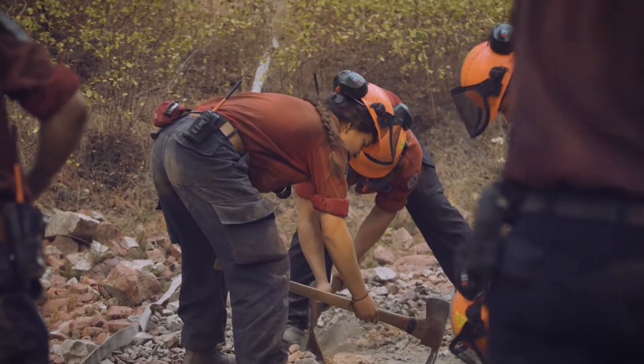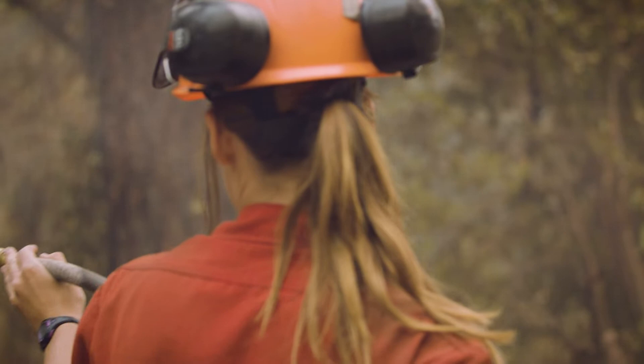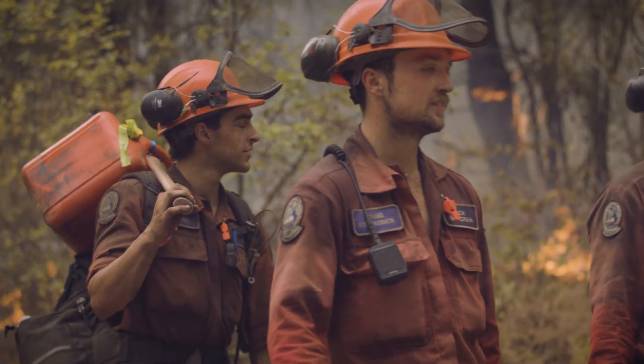We grab a line around that fire, removing the fuel from the fire. We add water, cut down the trees that are burning, we buck them up into pieces that are manageable, and we put them out.